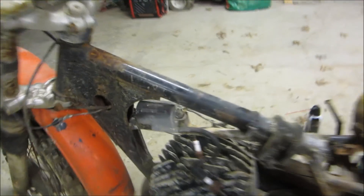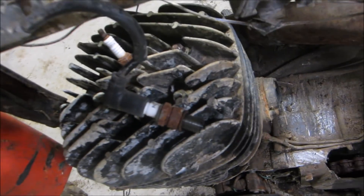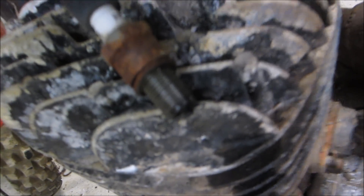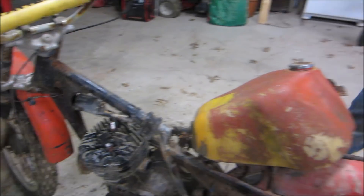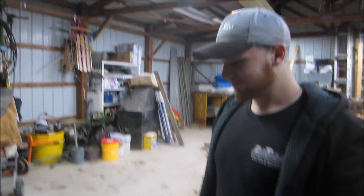We didn't even do anything to it — it already had spark. All we did was cut off part of the exhaust and vacuum it all out, because stuff could get in the cylinder and lock it up. We took the top off it about three times. Now we think we got all the crap out of the exhaust and it's still got spark after sitting 35 years. That's electronic ignition too — that's not even points. That's crazy how that still works.